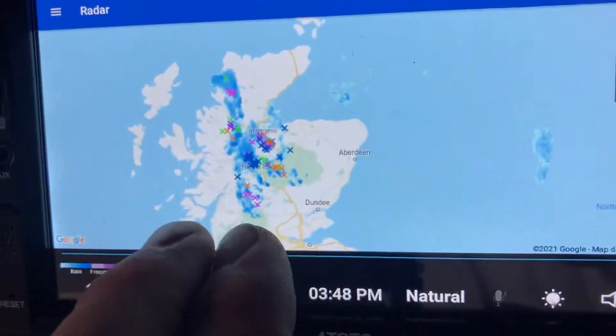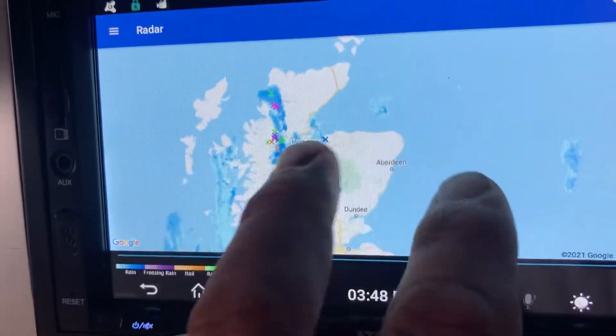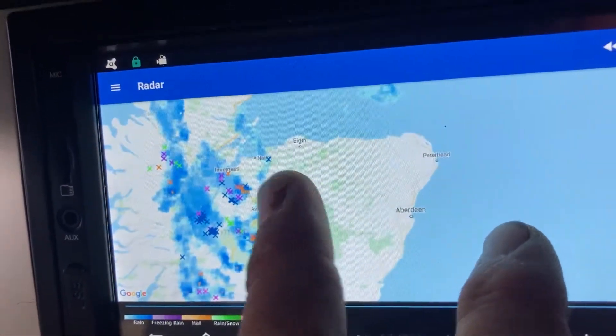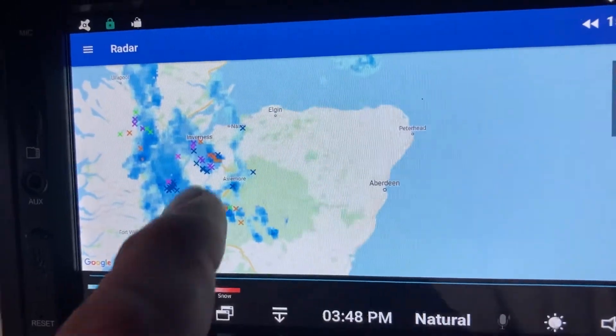There's a lightning forecast in various parts of Scotland today. Zoom out, and I can see that in Aberdeen, hopefully we've not got the torrential rain that we've got in Inverness here just now, and it's probably going to be all right to get up that track to where I need to be.